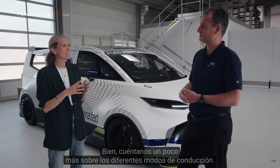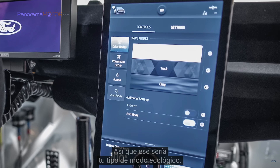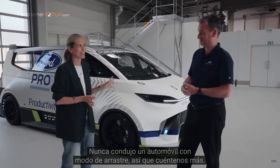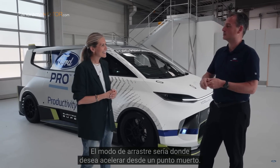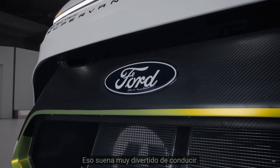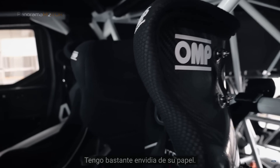Tell us about the different driving modes. At the moment we've got a track mode, a road mode — that would be your eco mode — and then we've got a drag mode. Drag mode is where you want to accelerate from a standstill on a straight piece of road as fast as possible. That sounds like a lot of fun. Well, you really need to ask Roman — he's the one who'll tell you what this thing's like to drive.